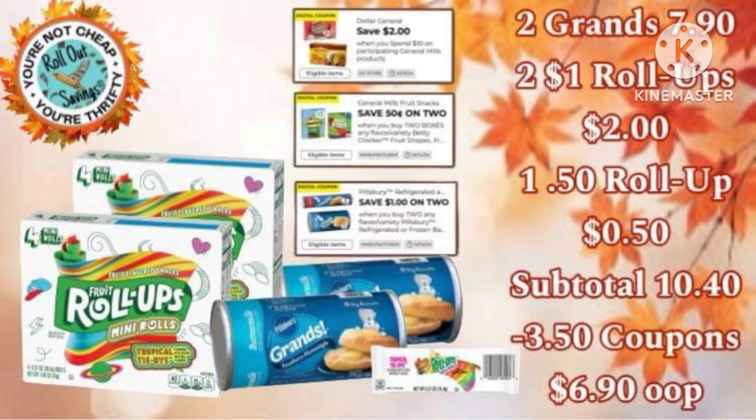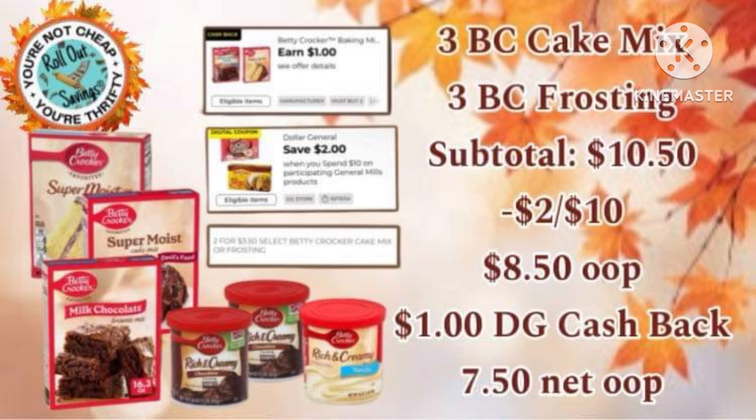We actually have two different deals for this Betty Crocker coupon. This is the Roll-Ups and the Grands Biscuits at $6.90 out of pocket. There's also buy three of the cake mix and three of the frosting, and it's $7.50 out of pocket.